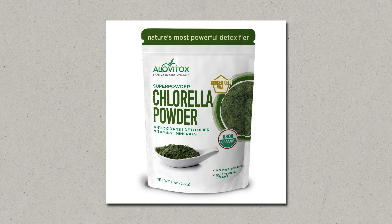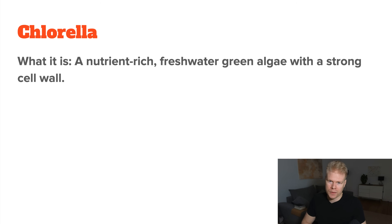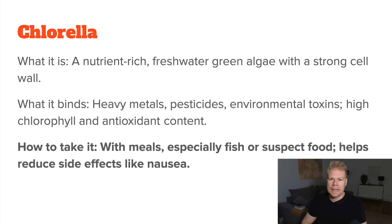Fourth is chlorella. Chlorella is a type of freshwater algae famous for its ability to bind heavy metals. It can also latch onto some pesticides and other environmental toxins, partly because of its high chlorophyll content. As an algae, chlorella also has some nutrient and antioxidant content. It can be taken at any time of the day, but most people take it with meals, especially if you're eating something that could have toxins in it — for example, if you're eating fish and are worried about mercury. Taking it with food can also keep side effects like stomach upset to a minimum.